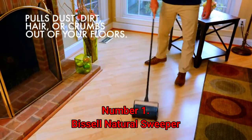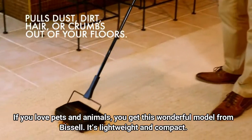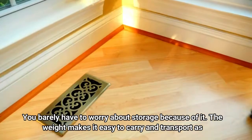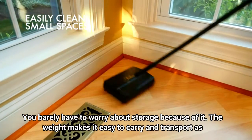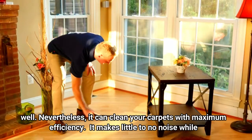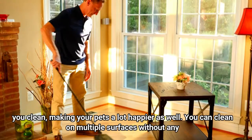Number 1: Bissell Natural Sweeper. If you love pets and animals, you'll want this wonderful model from Bissell. It's lightweight and compact, so you barely have to worry about storage. The weight makes it easy to carry and transport as well. It can clean your carpets with maximum efficiency, and it makes little to no noise while you clean, making your pets a lot happier.